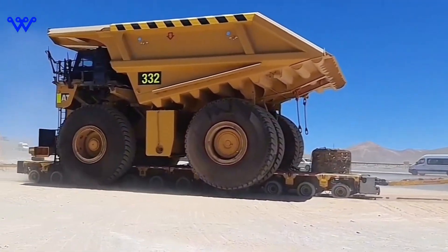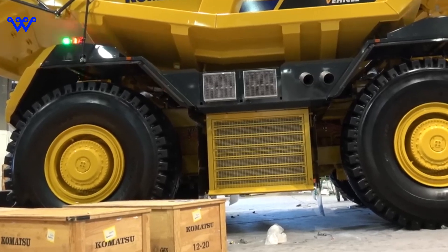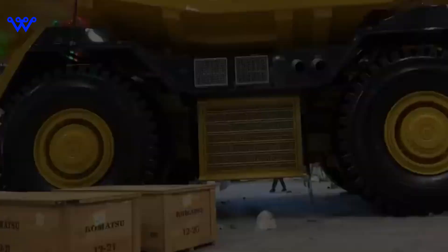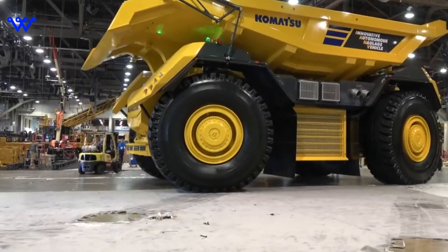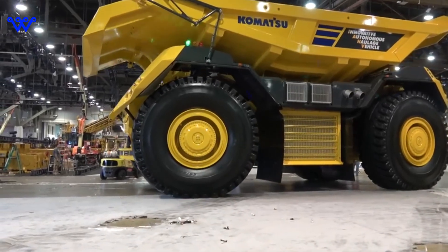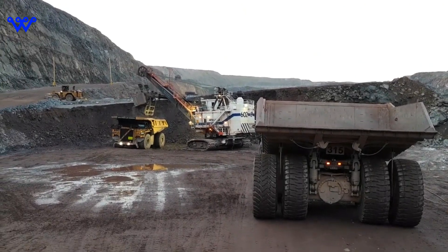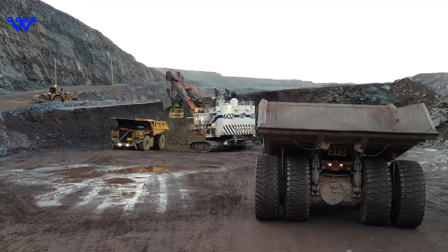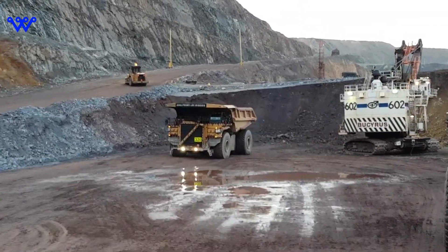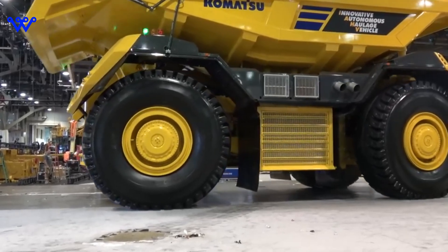In 1998, the culmination of years of research and development materialized as Caterpillar unveiled the first completed 797 prototype — a monumental achievement that marked the dawn of a new era in mining technology. At the forefront of mining technology, the Caterpillar 797F stands tall as a symbol of strength and efficiency. Our journey begins by unveiling its first remarkable feature: the payload capacity, which reaches up to a staggering 400 short tons.